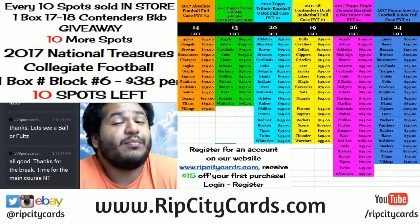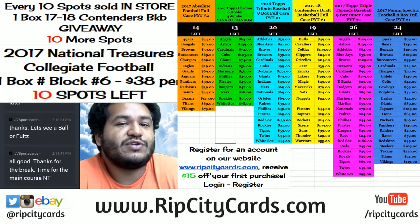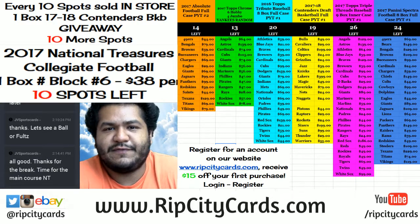This time we're going to be doing actually a personal box of National Treasures Collegiate Football. Very, very nice stuff in this product.